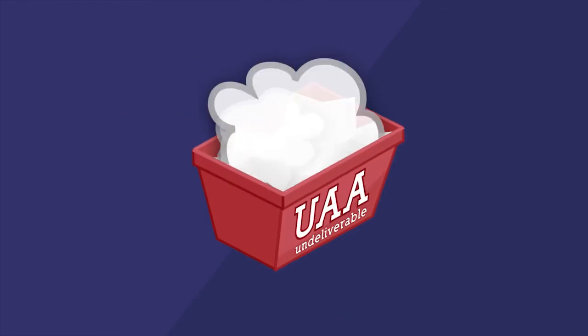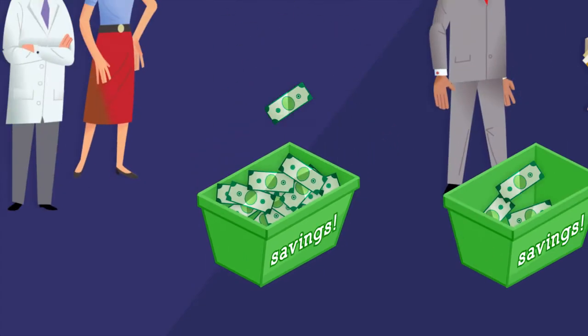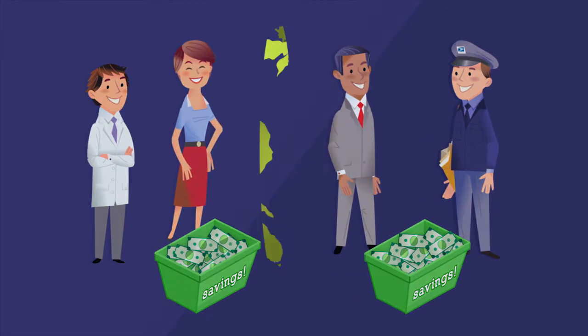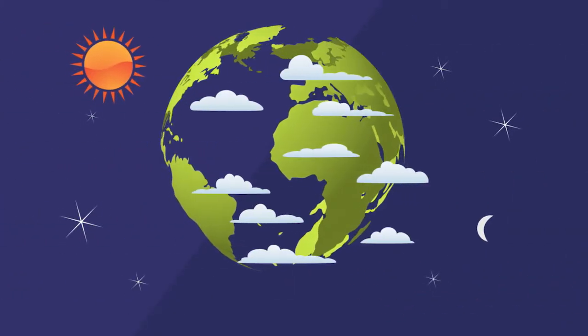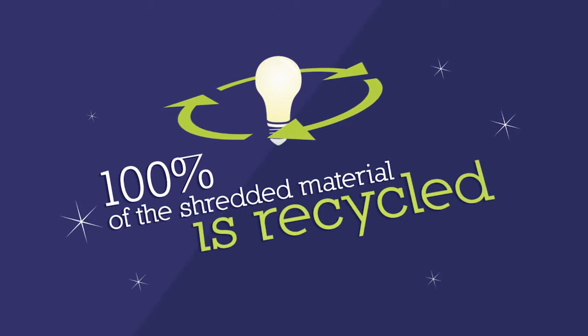There is a significant cost savings in handling and transportation for both mailers and the postal service, since mail does not need to be returned to the sender. And Secure Destruction is good for the environment because 100% of the shredded material is recycled.